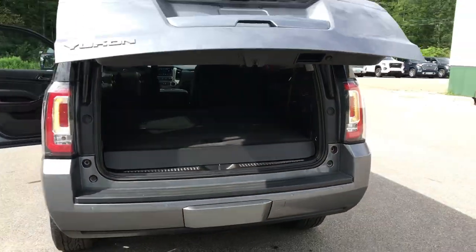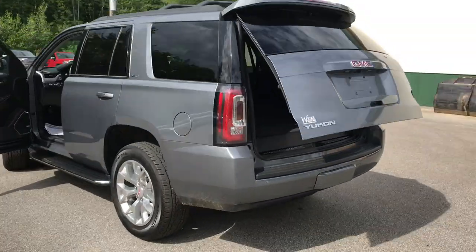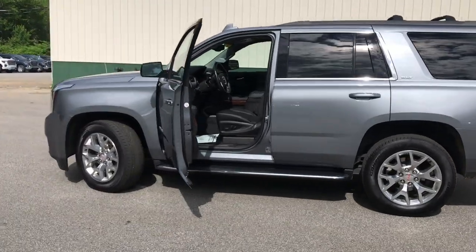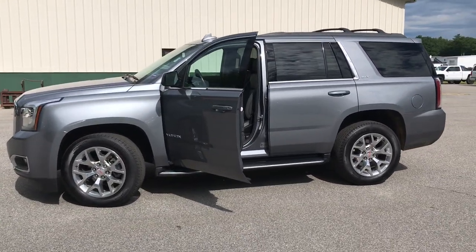If you want to know a little more about this Yukon or come take a test drive, give us a call down here at Weir's. Direct line is 207-985-3537. Look forward to hearing from you — have a great day!